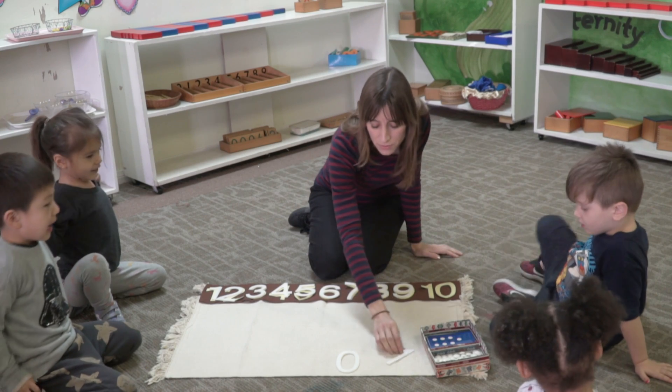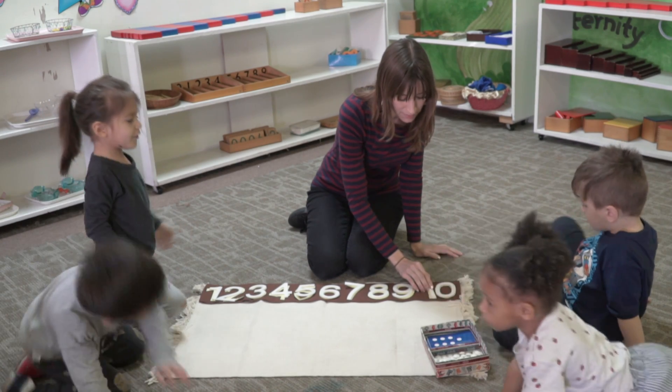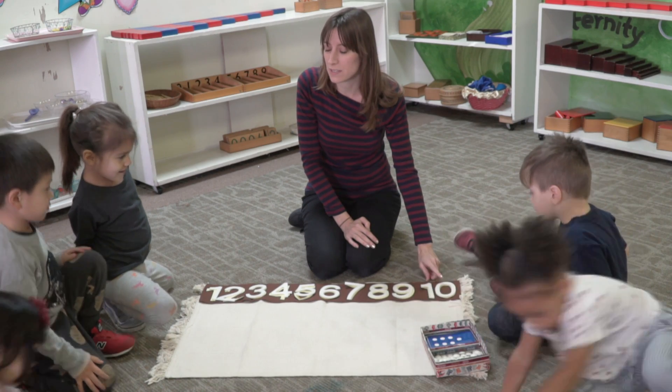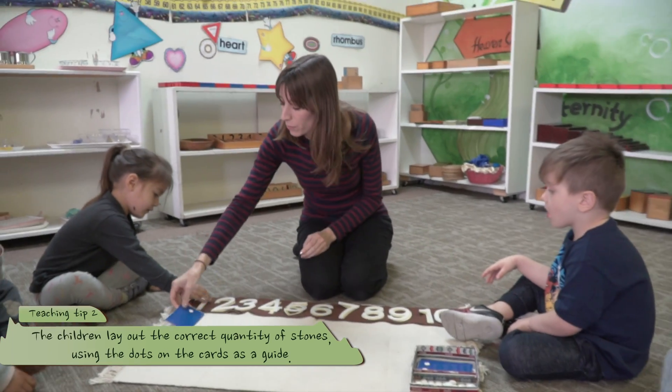I'll do the next one. The next one has two digits. Teacher, are we almost finished? We are finished with the first part. This is number... who knows? When these two are together, this is number ten. I'm going to put it under the one.